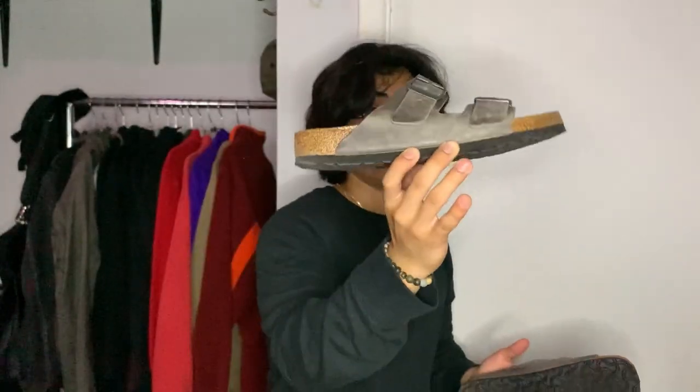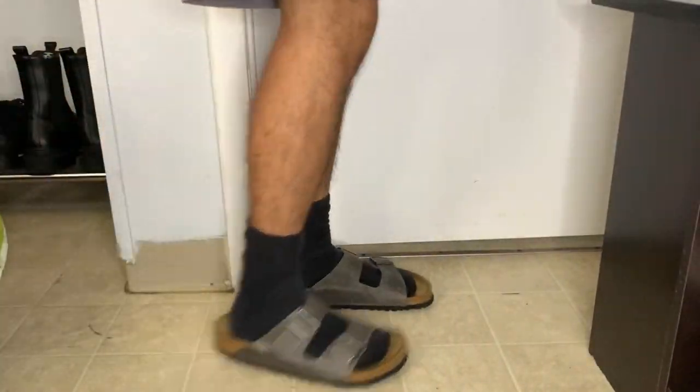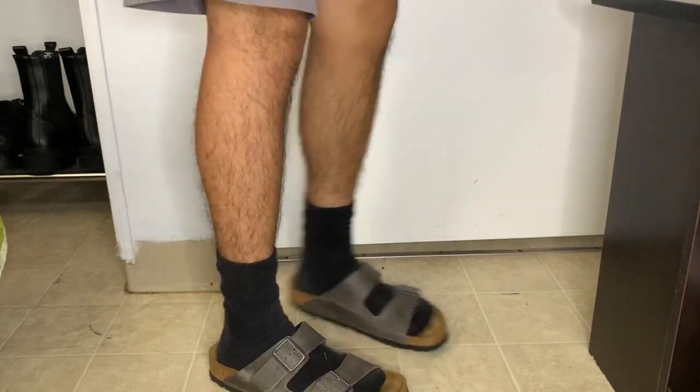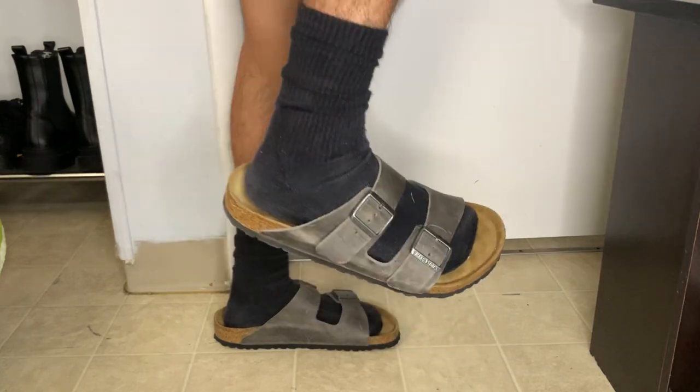Next up we got the Birkenstock Arizona slides. I got these when it was still warm outside so I got a lot of miles in on them. I really like the feeding on them already — they really came like this. I always wanted that Jesus slide aesthetic. Whenever I was going out on long walks in the heat, these literally carried my day because they were just super breathable and comfortable.